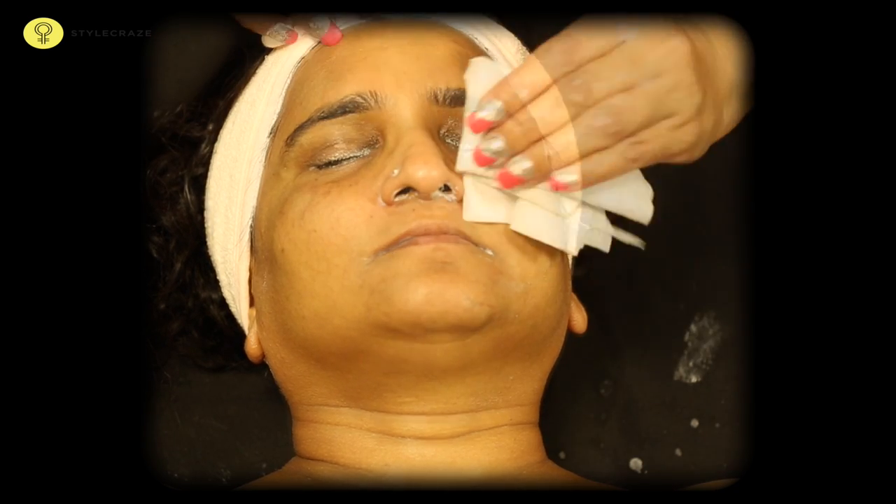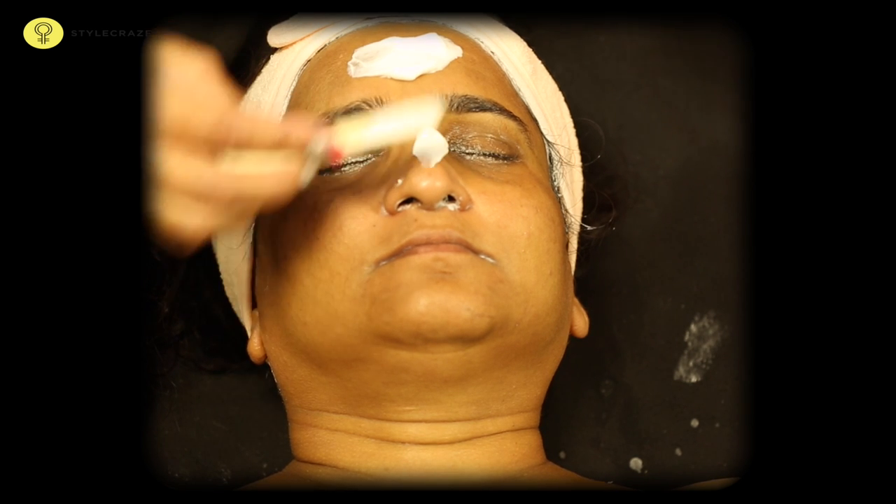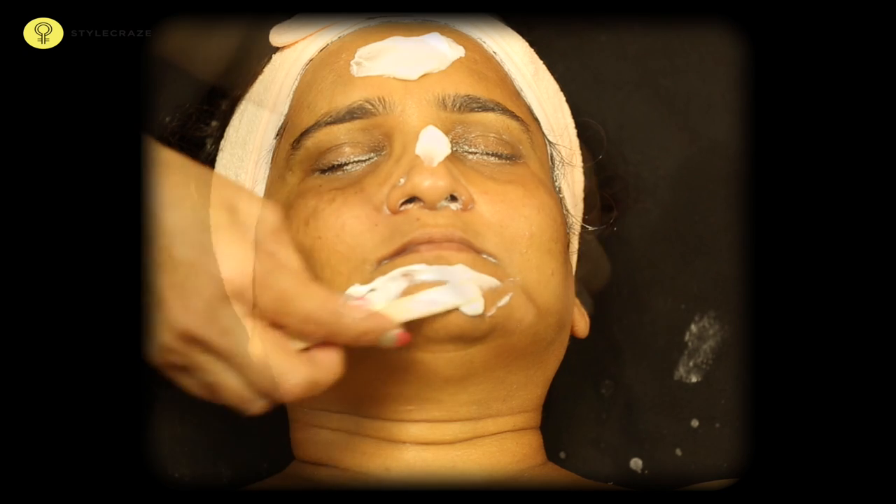Wipe off the cream and apply a blossom lotion evenly on the face. Leave it on for 10-15 minutes, then wipe the lotion off with a soft cloth.